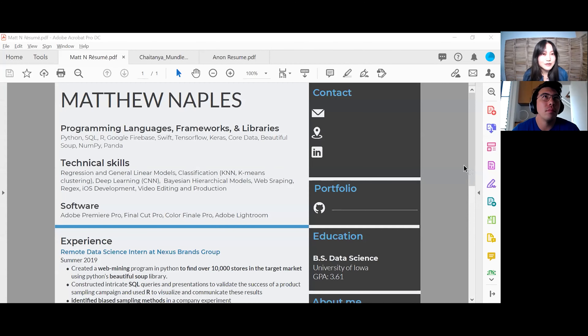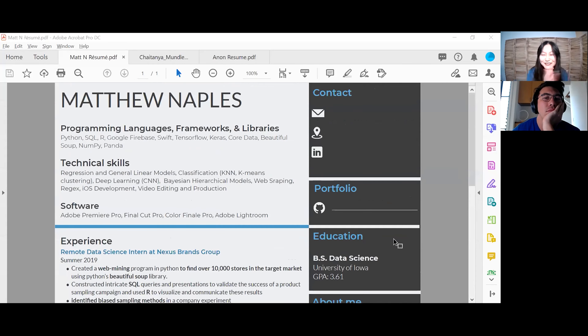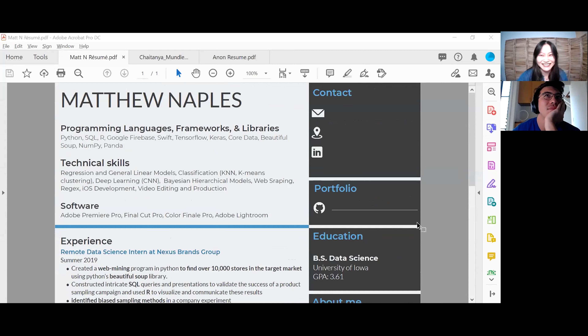Our first resume is Matthew Naples — I'm sorry if I'm pronouncing it wrong. First off, very, very pretty color scheme, really eye-catching, I really appreciate that. First thing I check is one page — it is one page! Good job, Matthew. Always keep it to one page. Programming languages, frameworks, libraries — looks good.